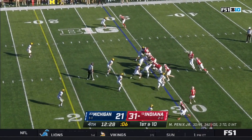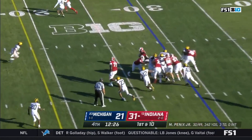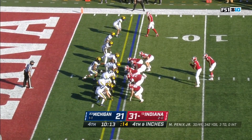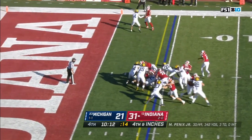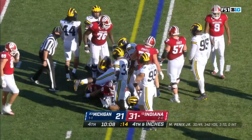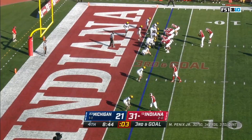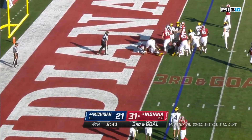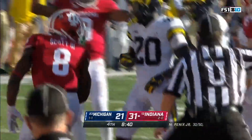Indiana takes advantage of the takeaway early. Here comes Scott with a gaping hole — first down inside the 15. Straight downhill, Scott's got another first down. First and goal for Indiana. On third down they go back to the ground — snays in — touchdown! They punch it in on the ground.